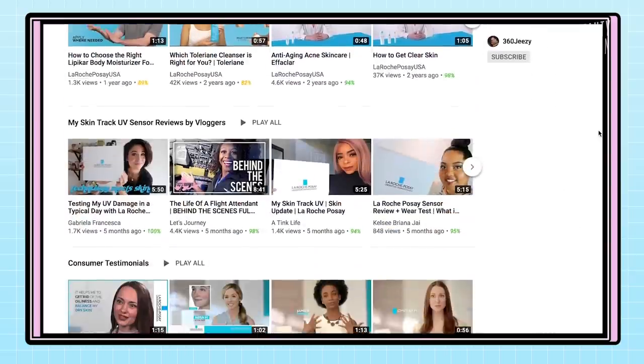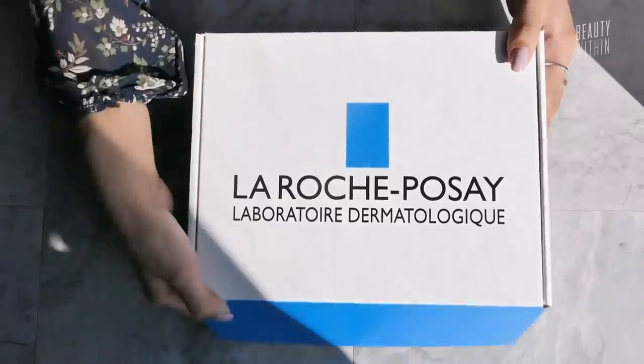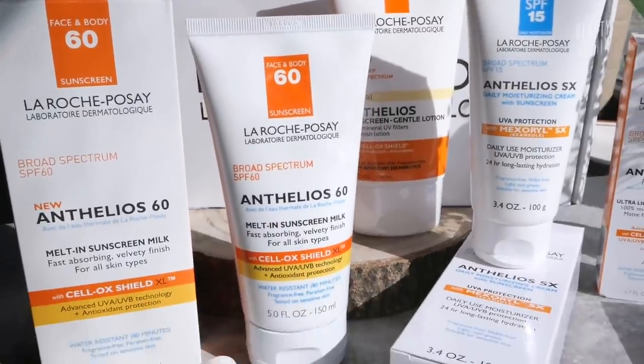By now you know the importance of sun care and what UV rays do to our skin. We're doing a giveaway for five of you — make sure you're following La Roche-Posay USA's YouTube channel, and tell us in the comments how you're staying safe in the sun, how you incorporate sunscreen into your routine, or share your tips. What you'll win is over $200 worth of sunscreen including the ultralight sunscreen fluid we both love, plus four other sunscreens, and the My Skin Track UV pin you can wear on your clothes every day to track your UV exposure.